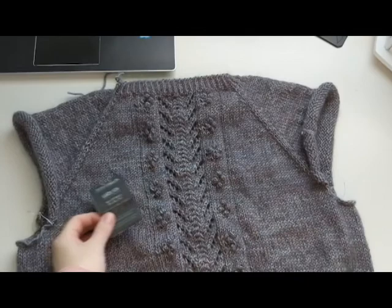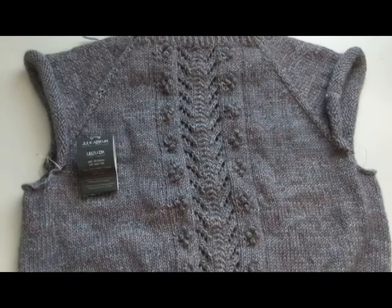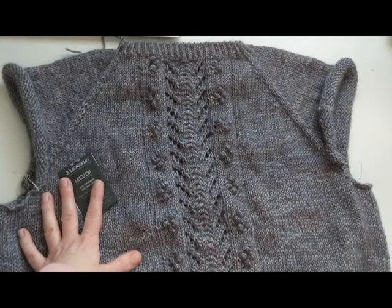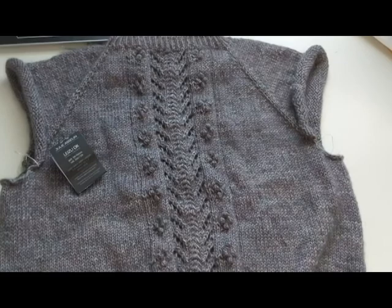The Everyday Slouchy Beanie is by Tristan from Dragonhorn Yards, and so is this one. This is the Stardust, also by Tristan. I'm using Julie Aslan's DK — this is a Merino Silk DK in the color Edition Limitée, held together with a bouche mohair. Again, this has been a lot of fun. I don't know why I put it down. Now that we're home, I'm going to be trying to finish up a lot of these unfinished projects.